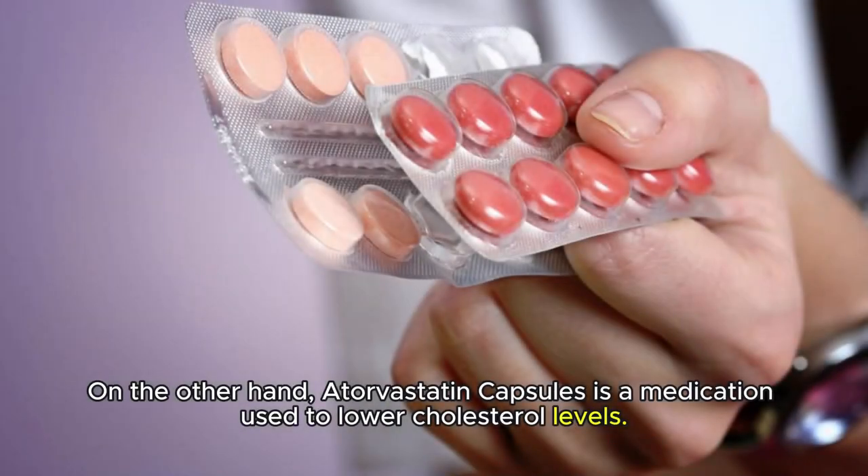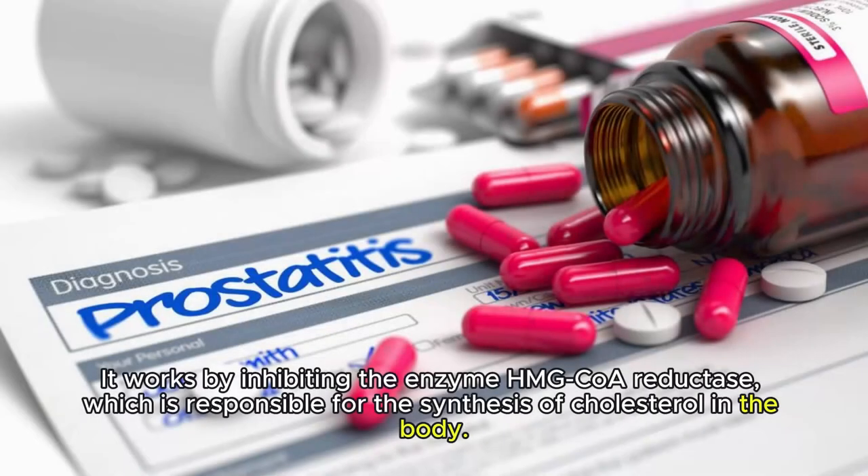On the other hand, atorvastatin capsules is a medication used to lower cholesterol levels. It works by inhibiting the enzyme HMG-CoA reductase, which is responsible for the synthesis of cholesterol in the body.